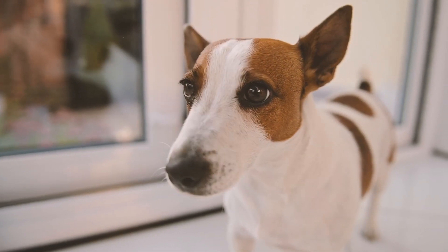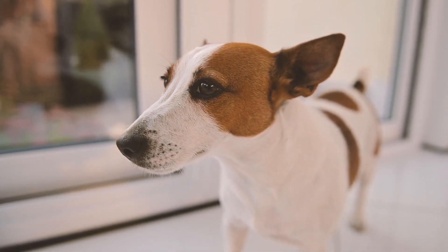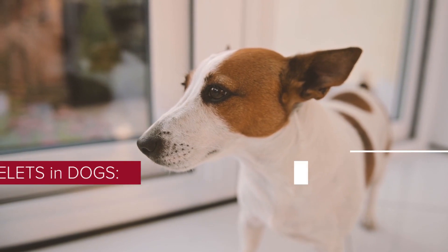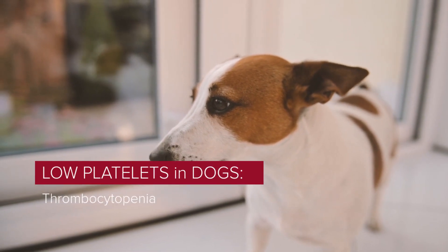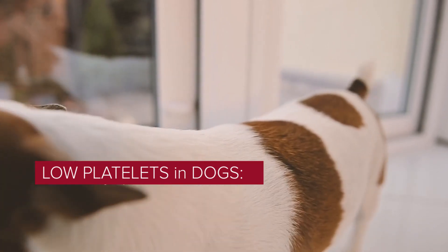It is a great satisfaction to greet you again. I hope you and your pet are well. Today we will talk about low platelets in dogs — thrombocytopenia. Thrombocytopenia is a decrease in the number of platelets, also known as thrombocytes, circulating in the blood.